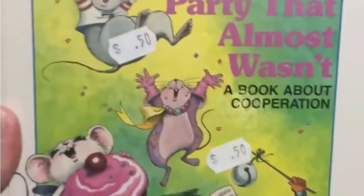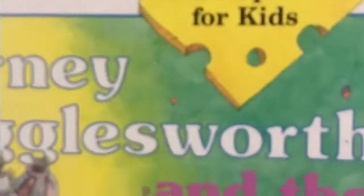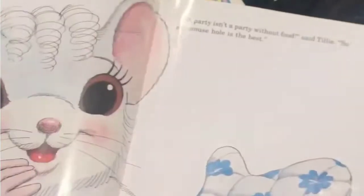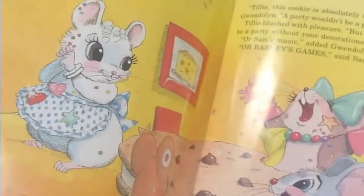This is 25 cents — 'Barney Wigglesworth and the Party that Almost Wasn't.' Little epistles for kids. I love the pictures and I love mice. I gotta tell you their names: Gwendolyn Scoot, Tilly Nibbles, Sam Scurry, and Barney Wigglesworth. I love it so much. At the end, they cooperated and ate a cookie on a thimble. Love it — keep.